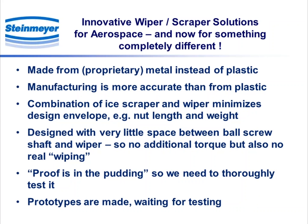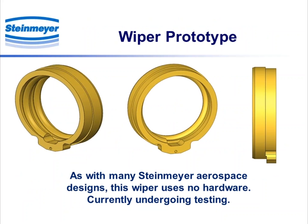And now for something completely different, for all you Monty Python fans — a wiper made from a proprietary metal instead of plastic. We're investigating and currently manufacturing it. Because it's metal, you can machine it more accurately than from plastic. We've combined, or are attempting to combine, an ice scraper with a wiper, which minimizes the nut length and also the weight. Prototypes are made, waiting to be tested.